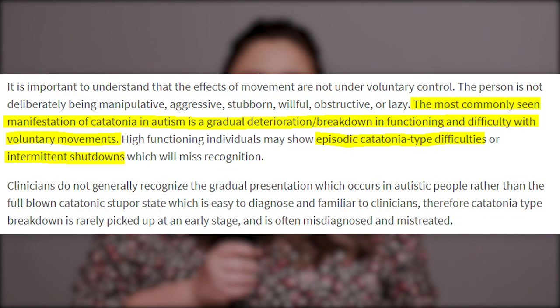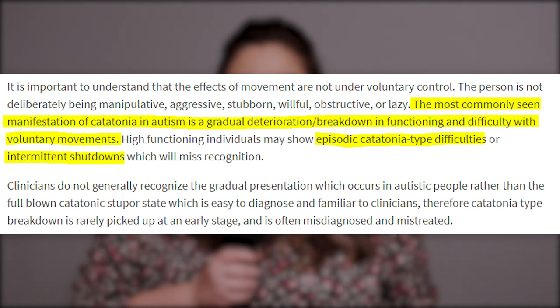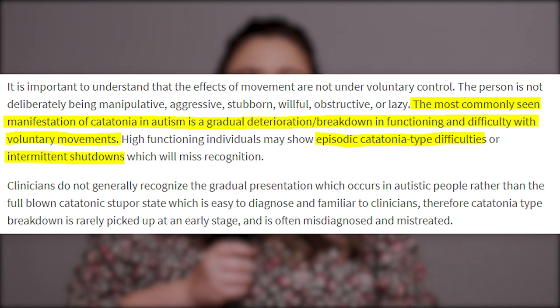This information actually supports something that Maureen Bennie posted about autistic catatonia. She shares about this unique gradual onset that is commonly seen in autistic people — the slower breakdown of speech and certain motor functions as a day might go on if we're under a lot of stress, and we start literally losing the ability to speak or go mute. This is why so many people were talking about it maybe being selective mutism. This gradual onset is quite different compared to the more well-known full-blown stupor state that clinicians are familiar with, and episodic difficulties or intermittent shutdowns are even more elusive to diagnose.